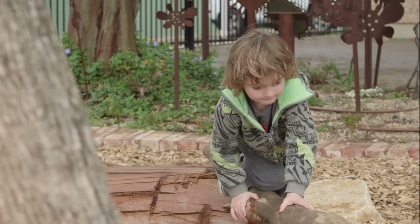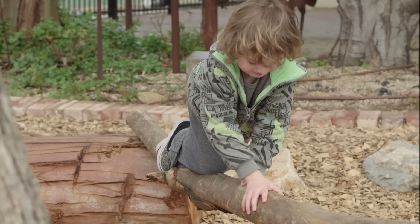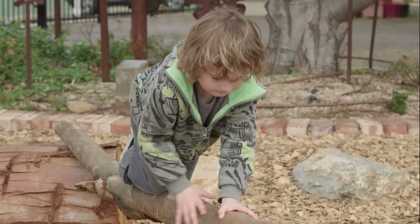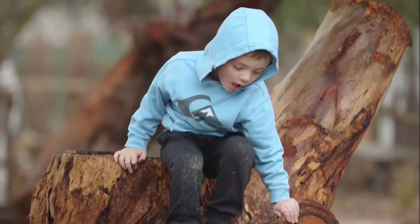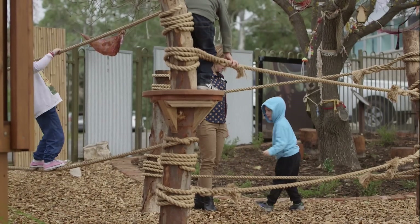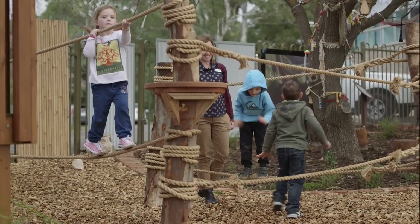Our role as educators has changed slightly since the redevelopment. We're really trying to take a step back, which can be challenging sometimes — really allowing the children to explore and engage in the environment in the way that they choose. Obviously they still need to be safe and respectful of garden beds, but allowing them, if they want to take the trucks from the sandpit down to the mud patch or roll them down the hill to see which one crashes into the fence first, that's okay. Letting them be the driver of their own learning in the outdoor environment is definitely a change for us.